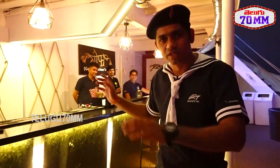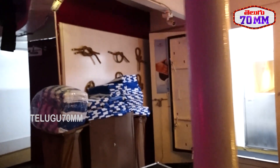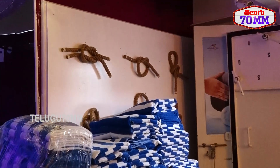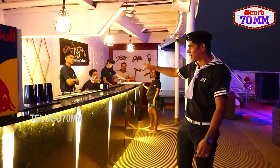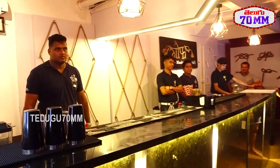This is the Gov bar. The meaning of 'Gov' refers to different types of knots — you can see different types of knots displayed on that side. The different types of knot are known as Gov. This is our bar team which runs this bar, and all types of liquor are served here.